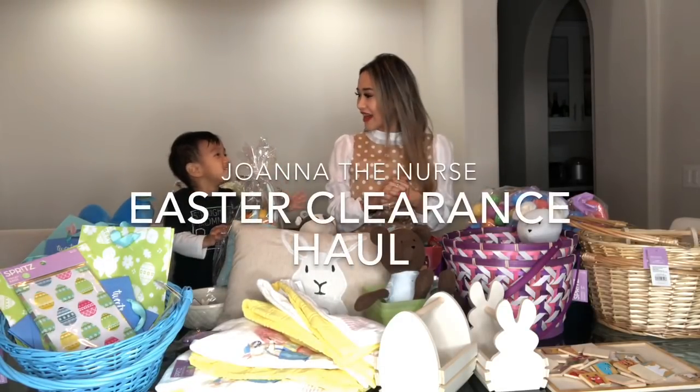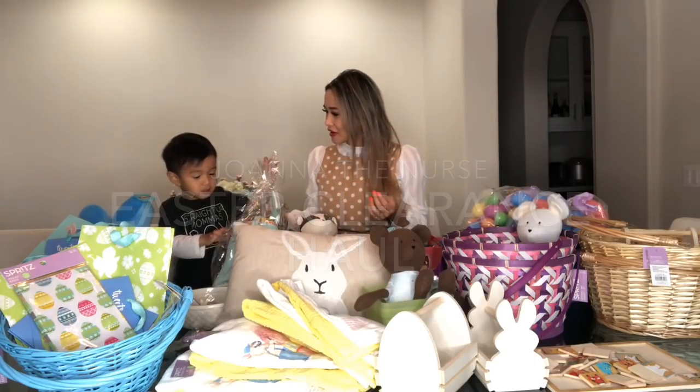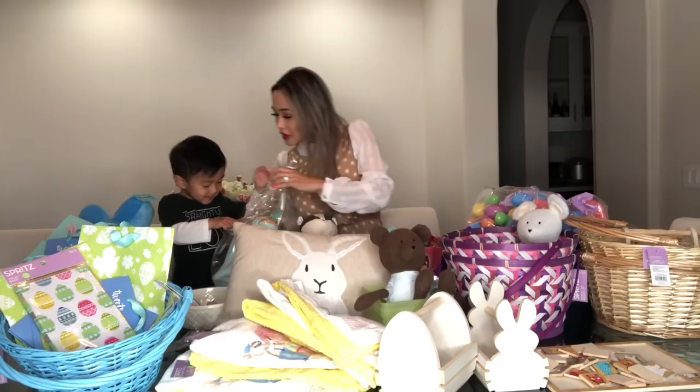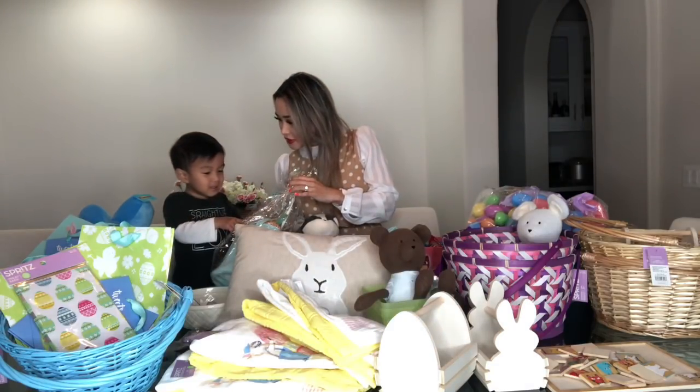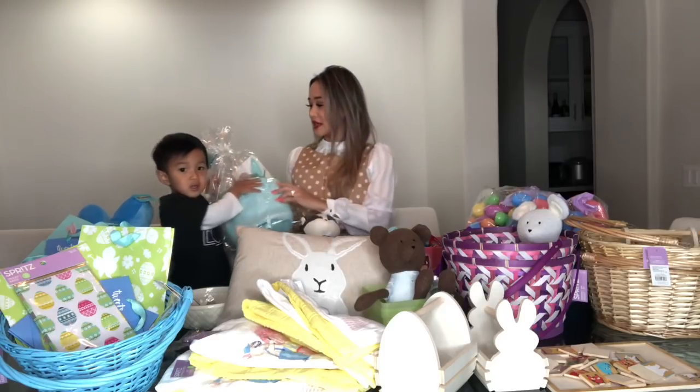Today I wanted to give you guys a haul — this is pretty much my de-stash. So I guess we'll start off first with this.